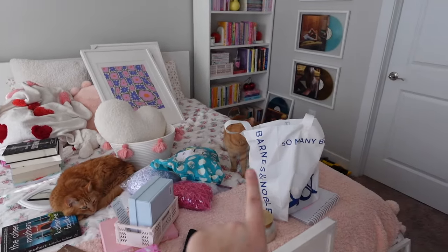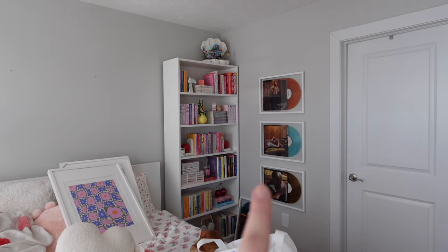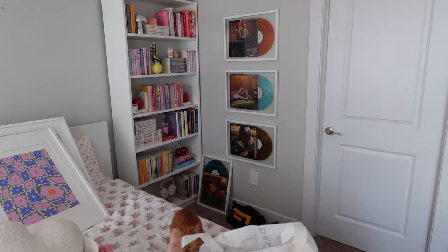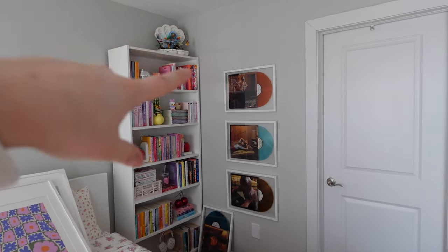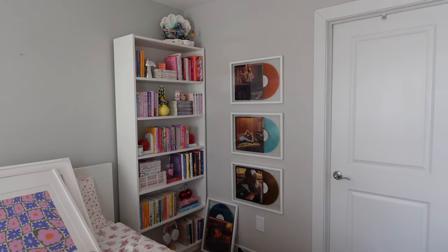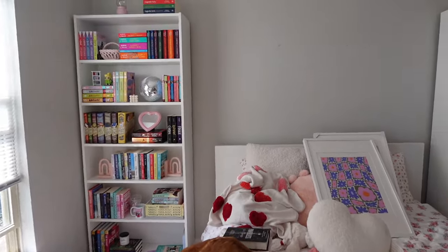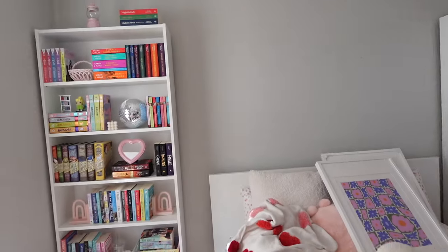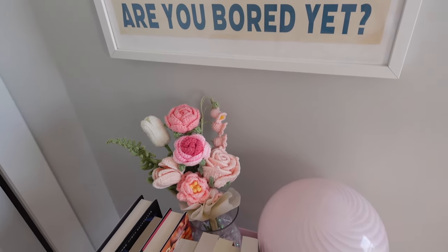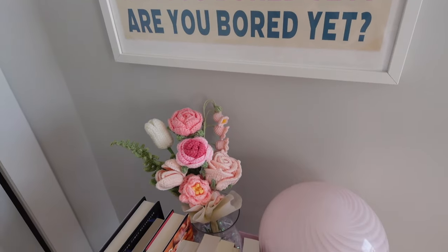I got some new books yesterday so I can show you guys those. Also happening in this room besides books — Jensen collects vinyls and these are three Taylor Swift vinyls that are signed. There's one on the floor as well. We're trying to figure out what to do because she had the fourth one up here, but I kind of like the three how it is right now. Jensen also got me these crochet flowers which I replaced with the LEGO flowers because the LEGO ones always fell apart — I hated them so much.